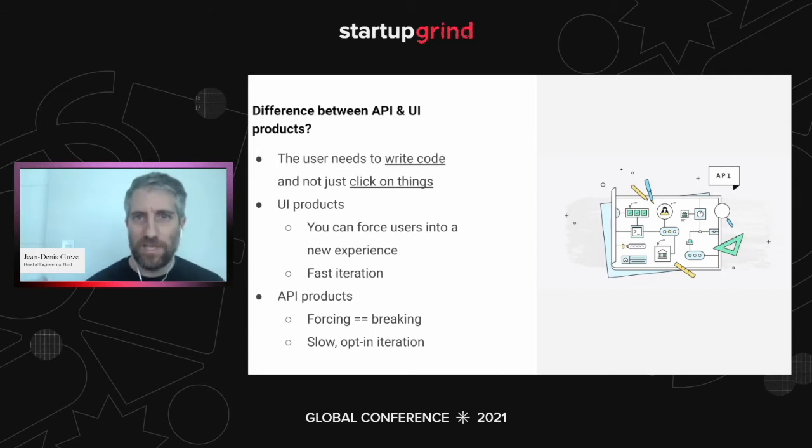I want to dig into a couple of other rough edges of API products, because I want all of you to think from first principles about how API products are different. If you internalize that, you're going to be more successful. And a lot of you may not be building API products — but more and more companies are a mix of UI and API products. Slack would be a clear example: it's a UI product for the majority of users, but the API integrations are a key part of what make it really successful and sticky.